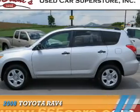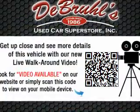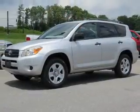Presenting the 2008 Toyota RAV4. It's powered by 4-wheel drive, a 2.4-liter 4-cylinder engine, and a 4-speed automatic transmission.